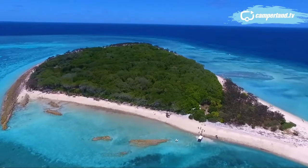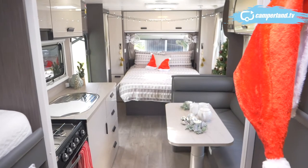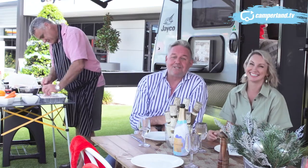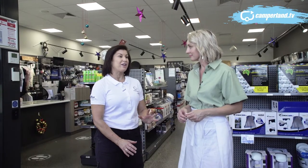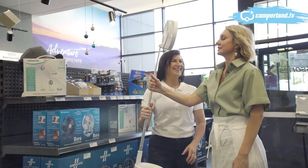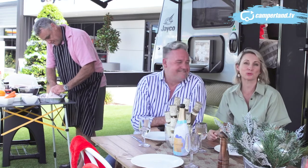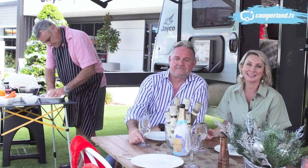Coming up on our Christmas edition of Camperland TV: we're going to take a look at five of the most desirable Christmas holiday caravan retreats, how to decorate your van for the upcoming holiday season, Christmas on the Barbie with chef Andrew Mirosh who joins us today, and what do you give the couple who have everything for Christmas — what about something for their van?